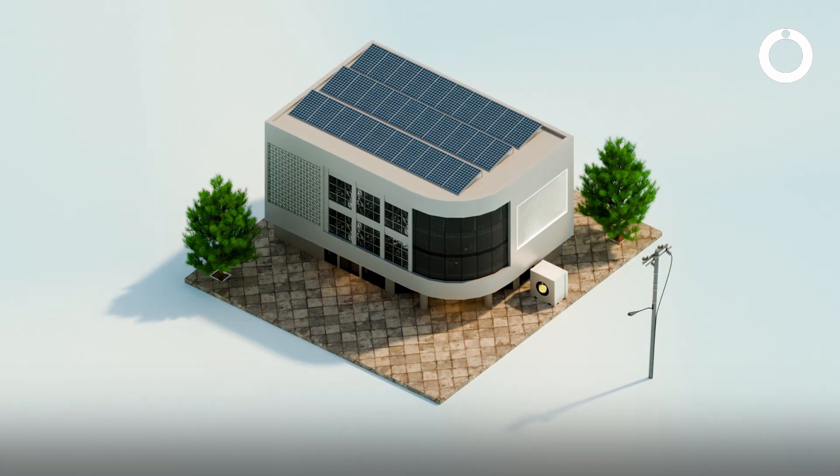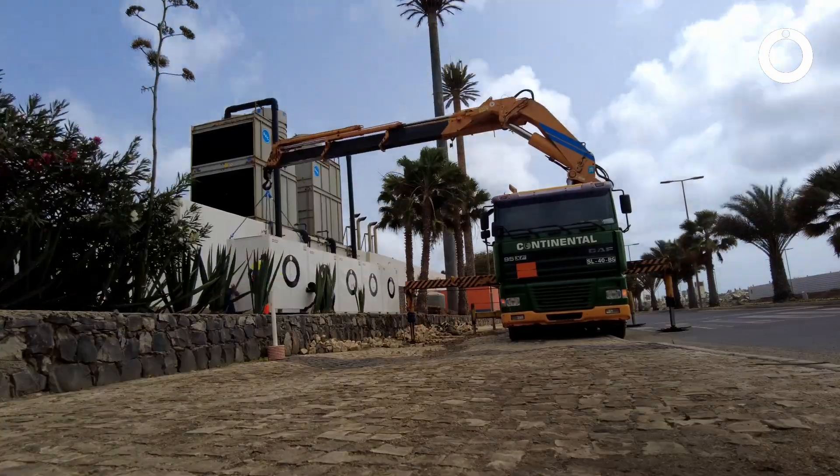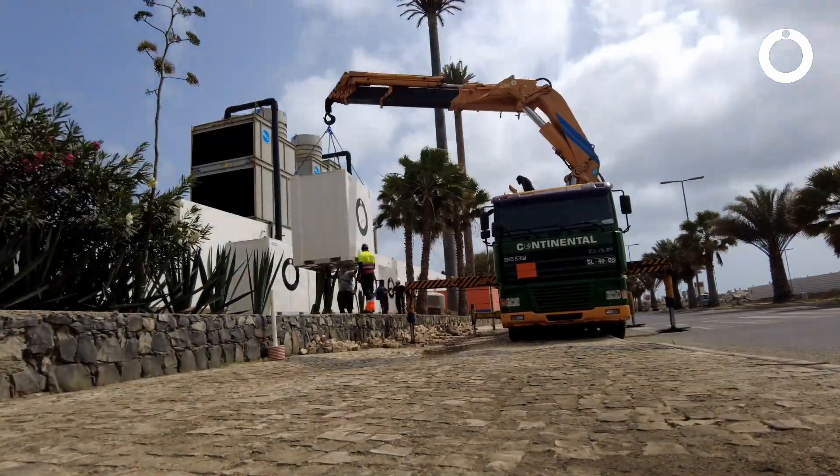The Ohms Box has a very versatile application, but we can break it down into different sectors. On one hand, we have industry and commercial clients that have issues with bad grid connections and need a consistent power supply to not interrupt their production line. The Ohms Box is absolutely perfect for that because it can be put in between the grid, a diesel generator as a backup, and an installed solar system on the roof.